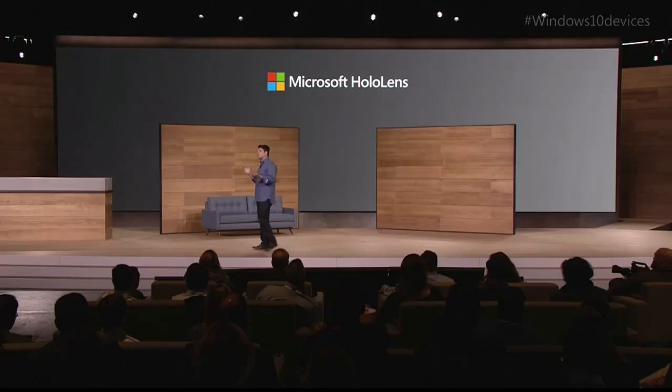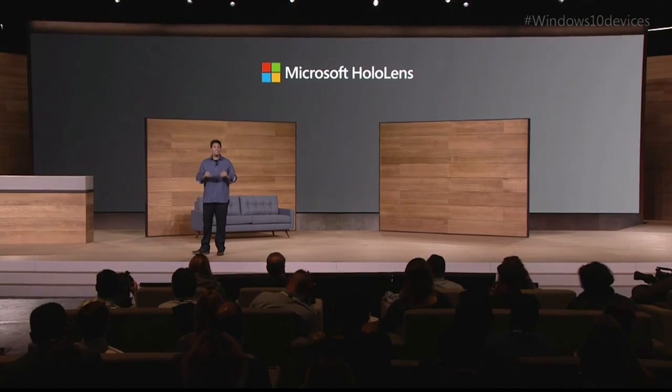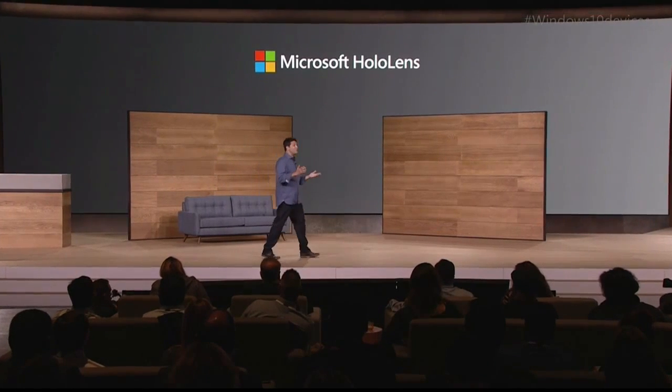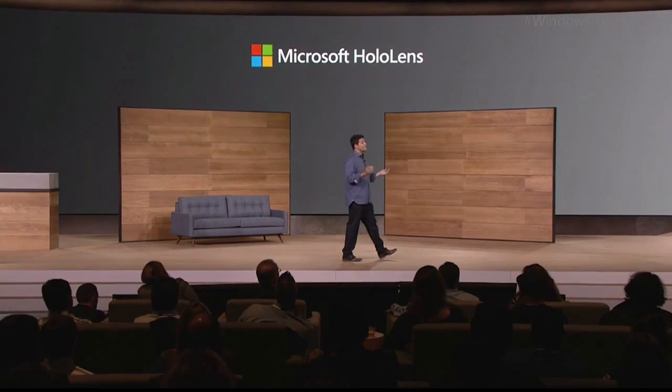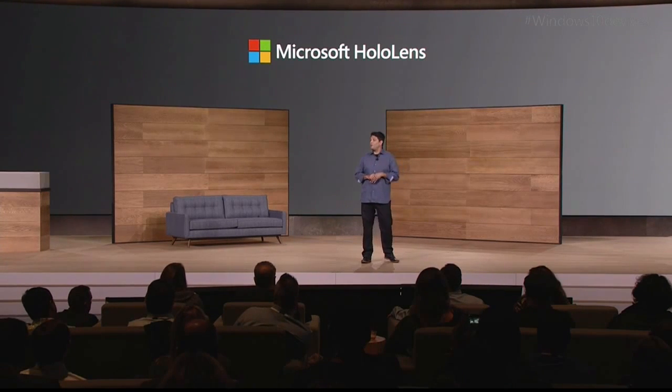And even with all of this technology, HoloLens is fully untethered — no wires, no phones, no connection to a PC required. And now is the time when we want to unlock the creativity of Windows developers worldwide. So starting today, we are taking applications for the HoloLens development kit, which will be available in the first quarter of 2016 for $3,000.